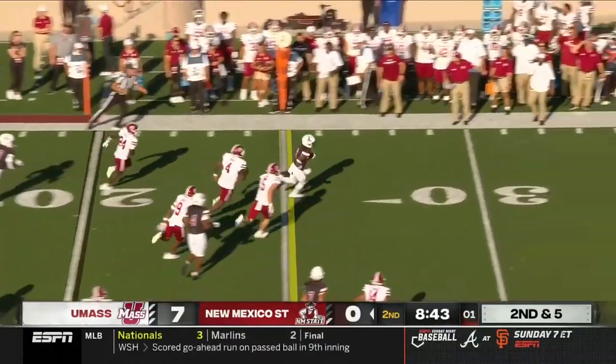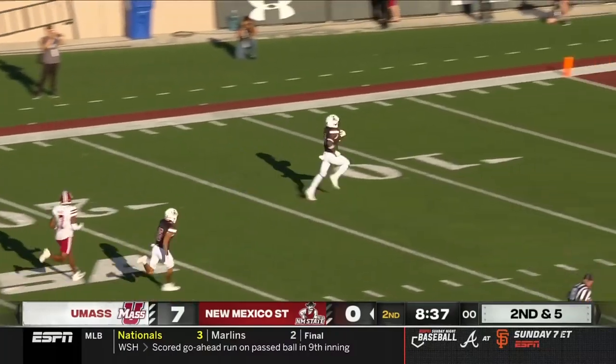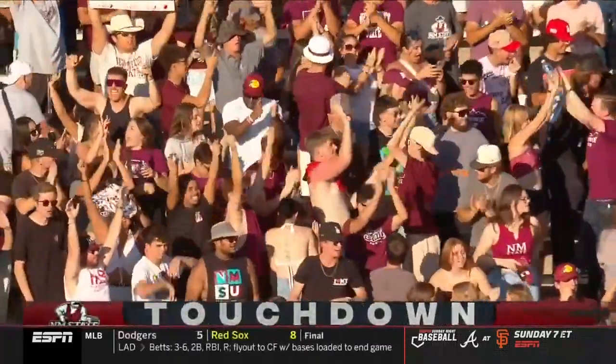Second and five, the handoff to the outside with his top 10, Watkins. And Watkins breaks this one open. No one's going to give him a house call. An 80-yard touchdown, and New Mexico State is on the board.